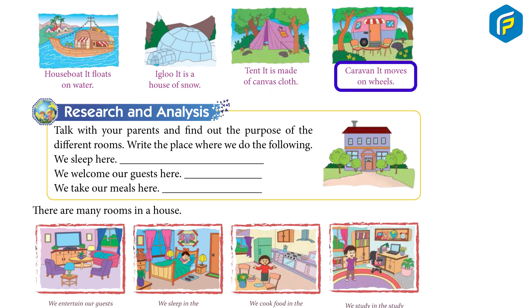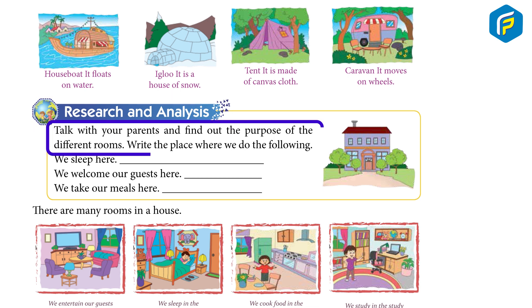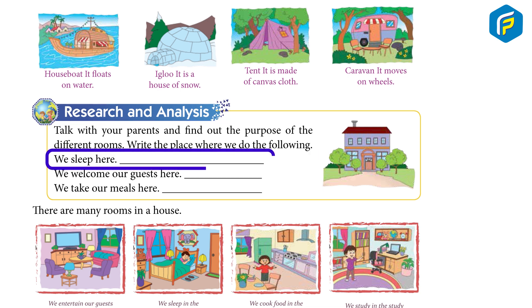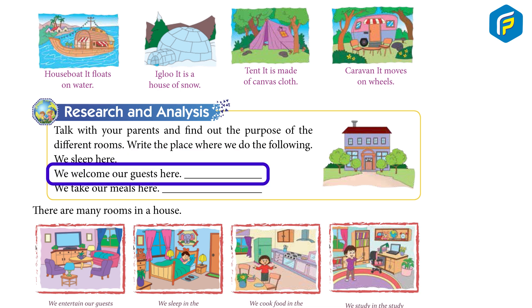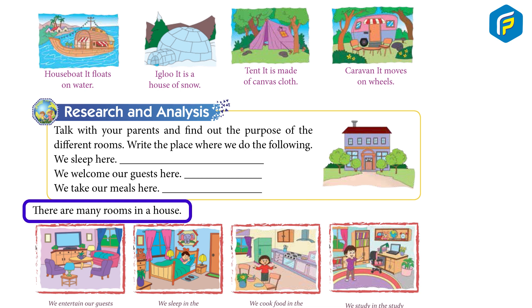Caravan — it moves on wheels. Research and Analyze: Talk with your parents and find out the purpose of the different rooms. Write the place where we do the following: We sleep here. We welcome our guests here. We take our meal here. There are many rooms in our house.